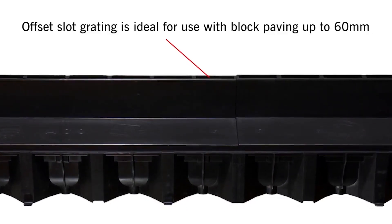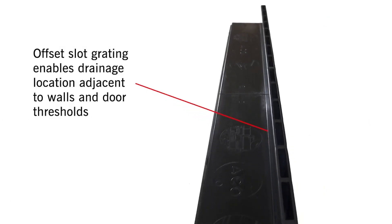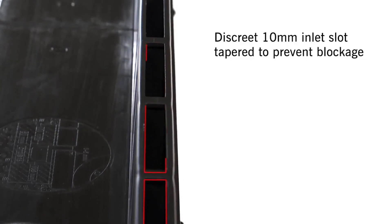The offset slot grating is ideal for use with block paving up to 60 millimetres, and enables drainage location adjacent to walls and door thresholds. The discreet 10 millimetre inlet slot is tapered to prevent blockage.